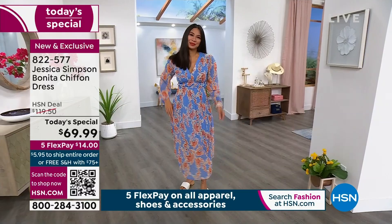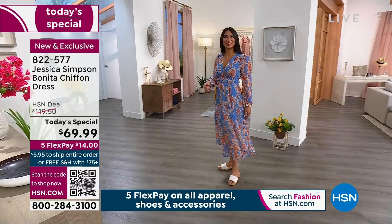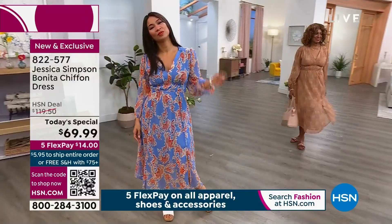I'm a size six, which is our small here at HSN, and I am very comfortable. There's no stretch to this dress other than right there at the empire waist — that double-bordered waistline. You can see it's kind of gathered and sheared in the center all the way around. You just pull this on over the head and out the door you go.